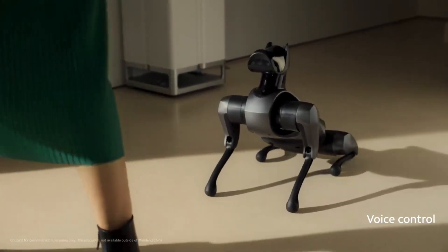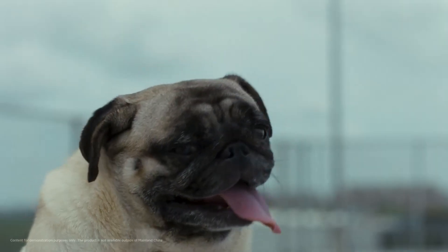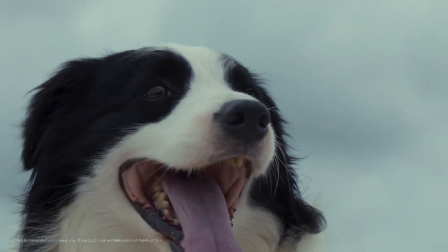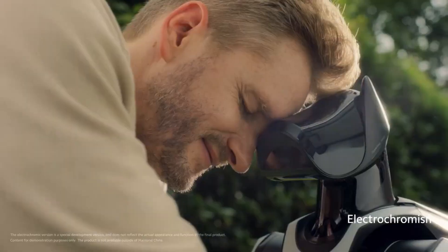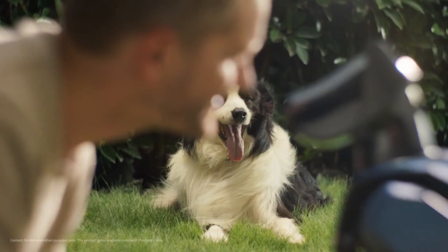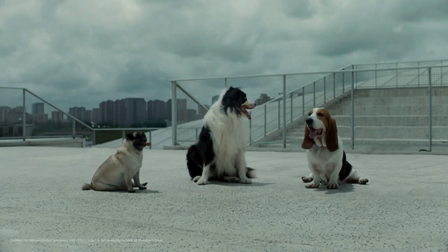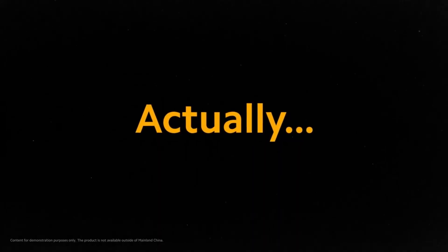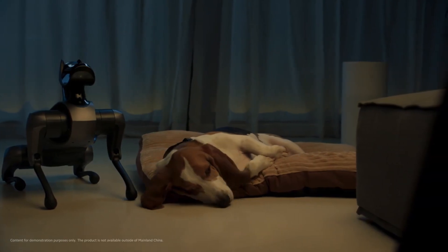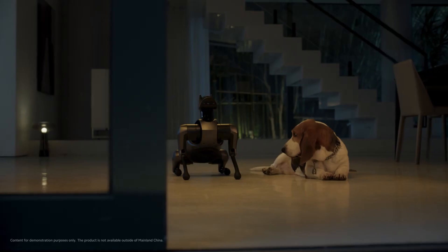CyberDog 2 excels in adaptability, with sensors and cameras that allow it to perceive and respond to its surroundings intelligently. Whether it's performing tricks or autonomously exploring its environment, it offers a captivating experience. While it's not just a toy, the learning curve for customization might appeal more to developers than casual users. However, for anyone excited about robotics, CyberDog 2 is a cutting-edge device that merges entertainment and innovation seamlessly.